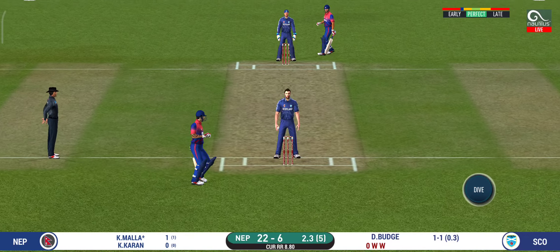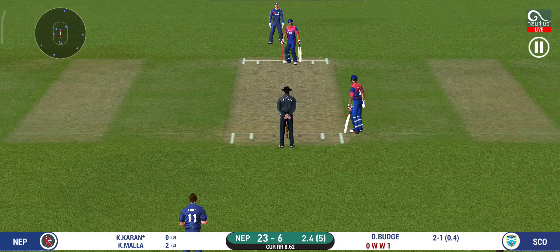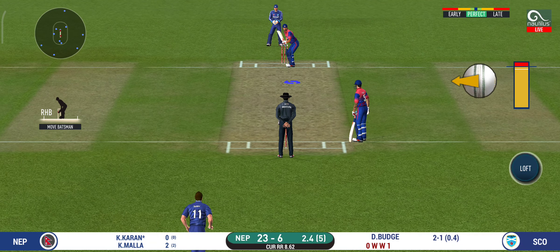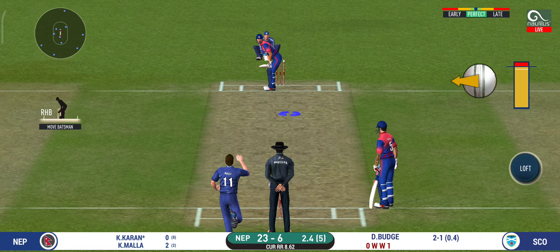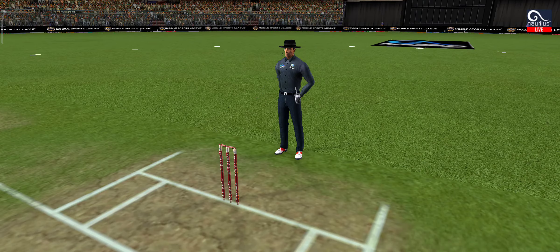That was a quick single — nice running between the wickets. Here is a fielder at deep extra cover. The bowler missing his line here, and that's a wide.